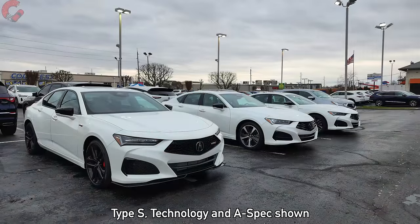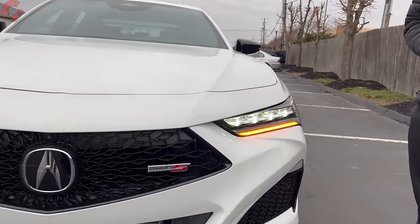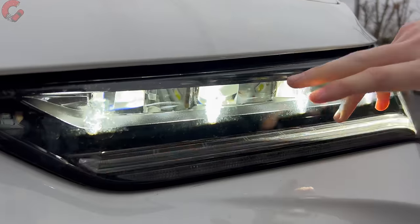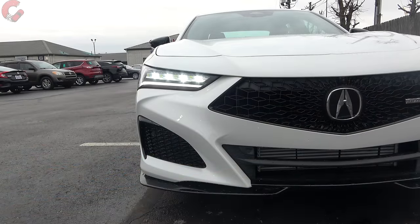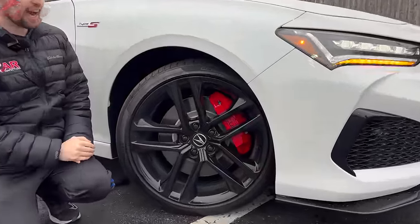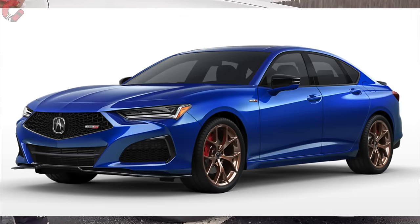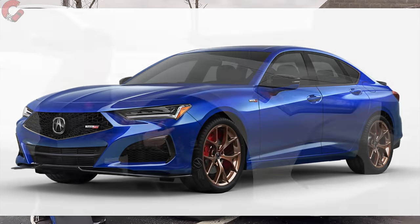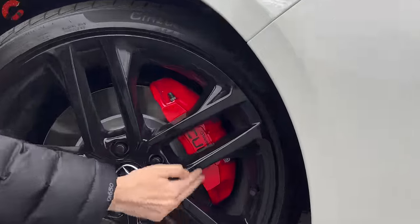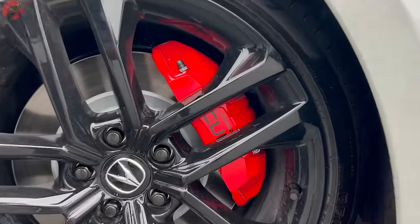Compared to the A-Spec, the Type S gets a more aggressive lower diffuser with plenty of airflow to the engine. The headlights feature Acura's signature jewel-eye design with the daytime running light and turn signal indicator in a chicane shape — no fog lights on the Type S model. The car rides on 20-inch Berlina Black alloy wheels with a Y-spoke design; a copper finish is also available. The open spokes nicely showcase the red Brembo brake calipers, which are 14.3-inch units.